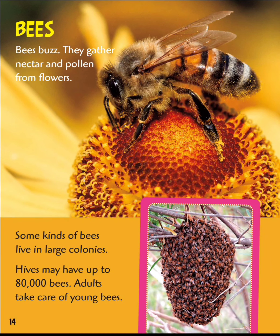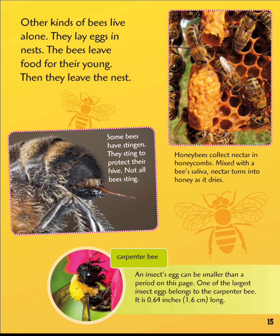Bees buzz. They gather nectar and pollen from flowers. Some kinds of bees live in large colonies; hives may have up to 80,000 bees. Adults take care of young bees. Other kinds of bees live alone — they lay eggs in a nest and leave food for their young. Some bees have stingers and sting to protect their hive. Not all bees sting.